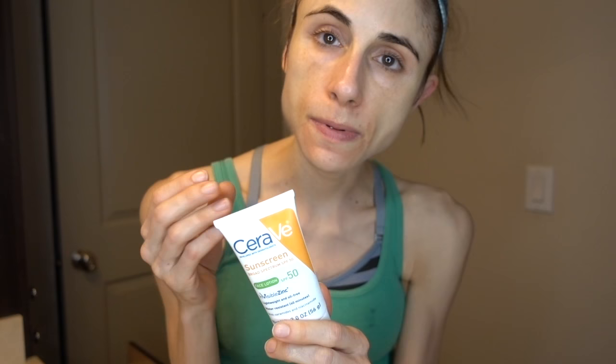I've really been enjoying this CeraVe one — it's a physical sunscreen, SPF 50. Higher SPF doesn't mean it lasts longer or is better; it has to do with the fact that most people don't put on enough sunscreen to achieve the label's SPF. So the higher you go, the more likely you are to get at least SPF 15 all over your face, which would actually be just fine.